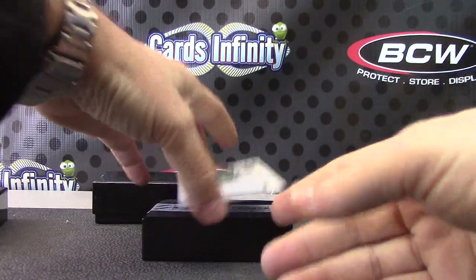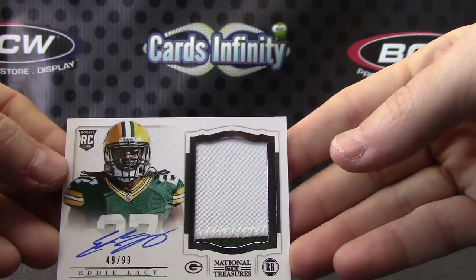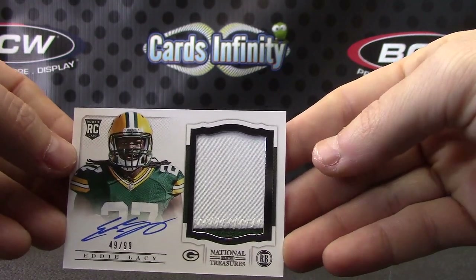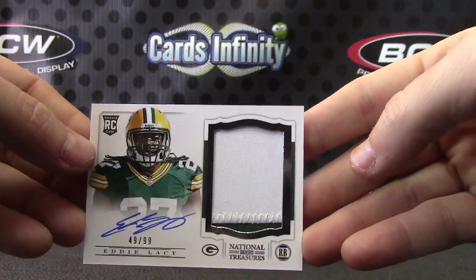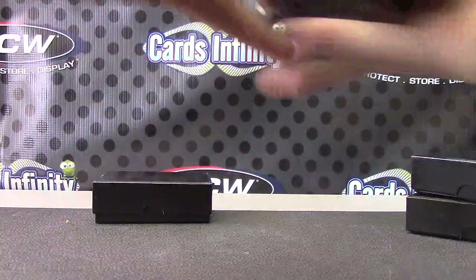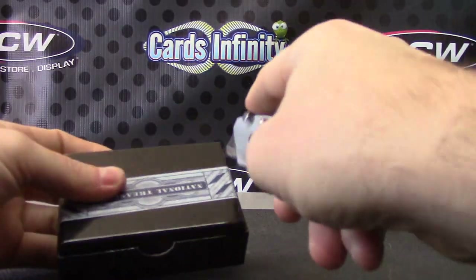For the NFC North — Eddie Lacy, 49 of 99, patch autograph. Griffin has them — hit a nice Eddie Lacy, that's the RPA true rookie. This pack is actually fatter than the other one that had a book in it.